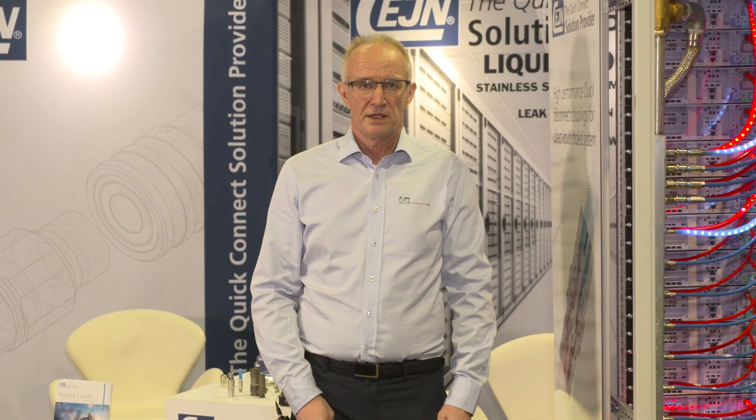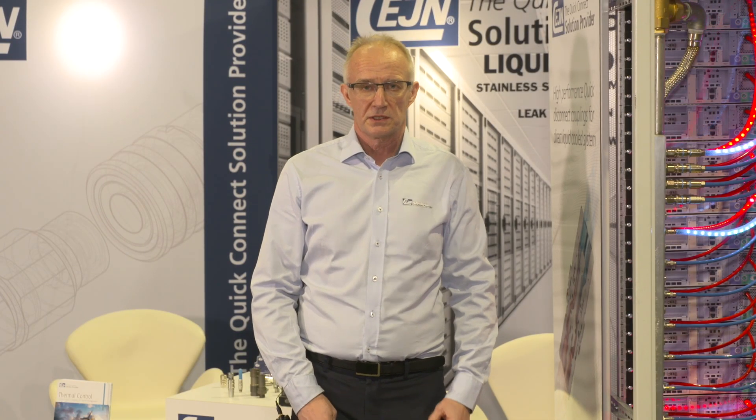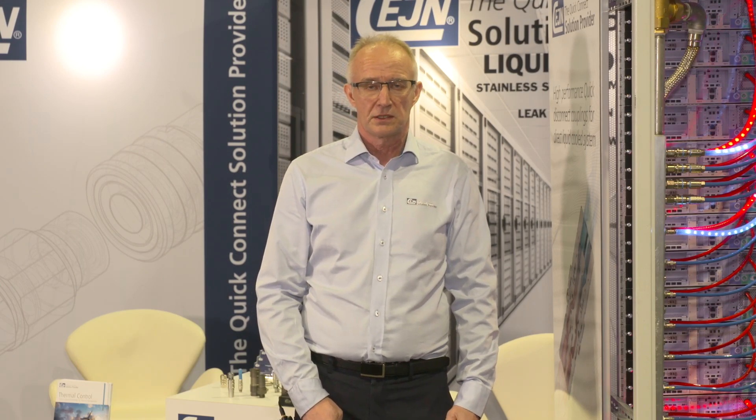Thank you for stopping by. If you need any more product information or want to download anything, you will find all necessary information on zane.com.